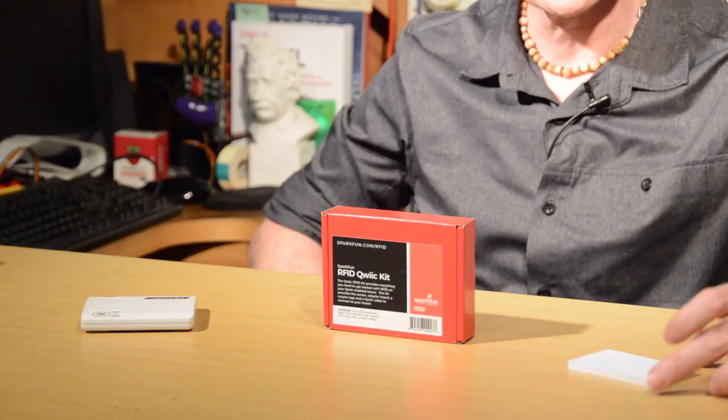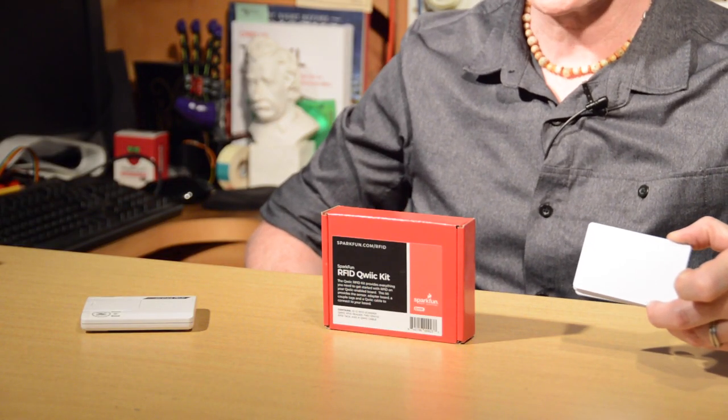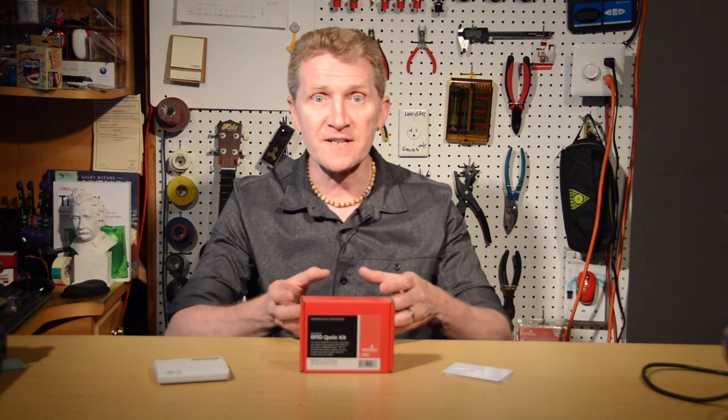There are passive tags, like these, and these have no power source. Rather, they rely on the RF energy transmitted from the reader to send their signal. The third type is semi-passive. Like passive tags, they require the energy from the reader to send their signal. However, they do have a battery like active tags, but in the case of semi-passive tags, that battery is usually only used to power a sensor and the associated circuitry.